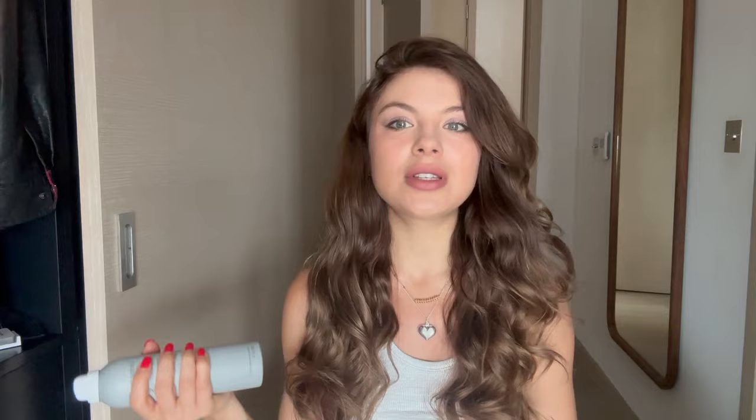Last but definitely not least for hair is this - the Live improve dry texture spray. I've been putting this on my Instagram. The way I use it: just apply a bit, seriously this much on each side of the hair, you brush it, and you smell like you're just out of an advertising campaign for shampoo.